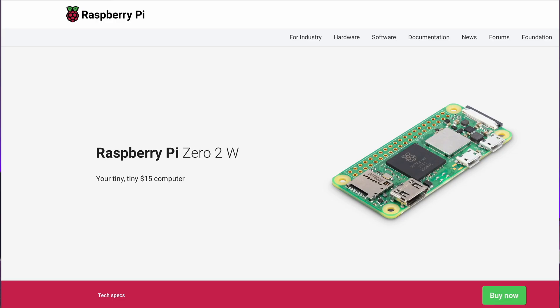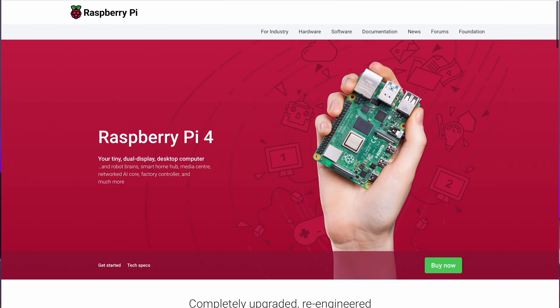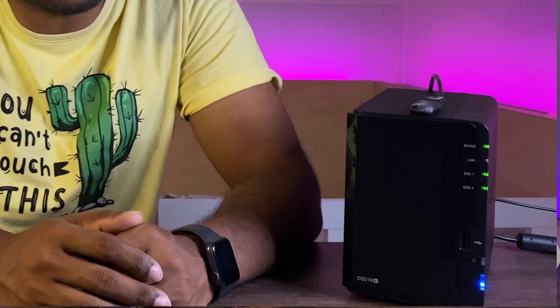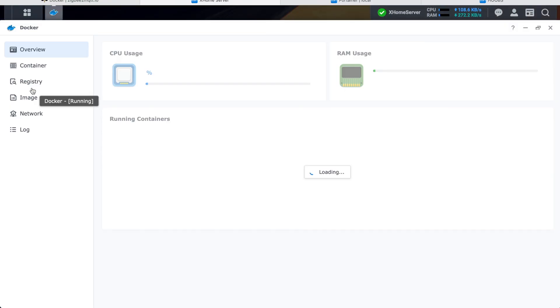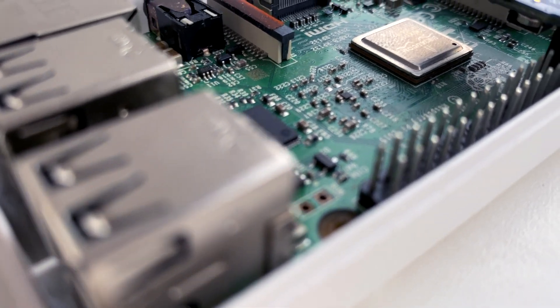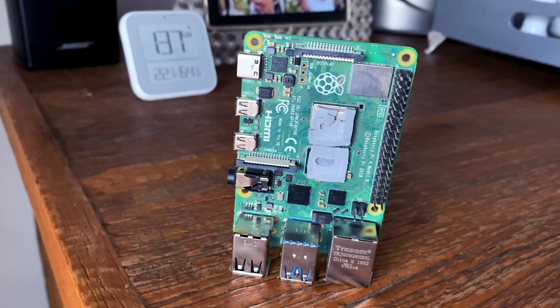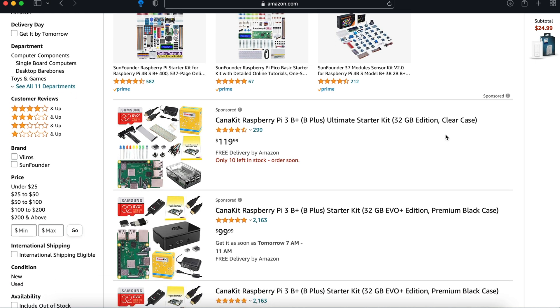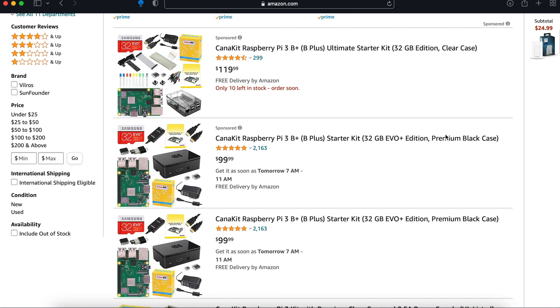Homebridge supports many hardware platforms. You can install it on a Raspberry Pi Zero, a Pi 3B Plus, a Pi 4, a Windows 10 or a Mac computer, and also on existing network-attached storage — NAS — that supports Docker. Homebridge must be running all the time, and that's why the Raspberry Pi 3B Plus or Pi 4 is a popular choice: low power consumption, easily available, and you can purchase pre-owned ones for an affordable implementation.